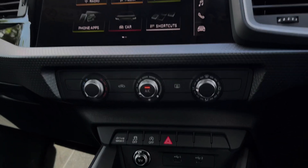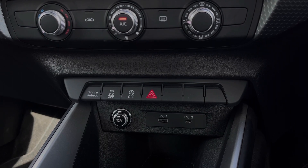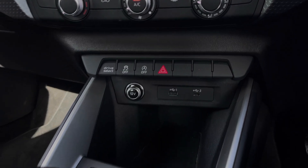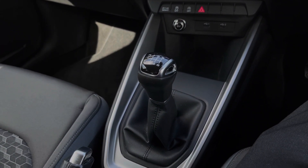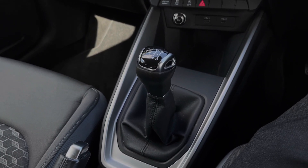Further down still, we have some quick access buttons for different menu options, a 12V power socket, as well as a USB-A and USB-C port for keeping media devices nicely charged. Further back we have the car's six-speed manual gearbox which also features the manual parking brake, and just behind we have the car's audio control dial for changing volume and track on the go.